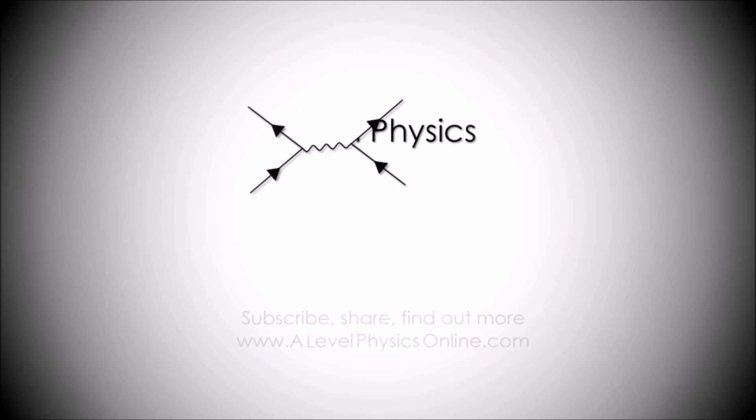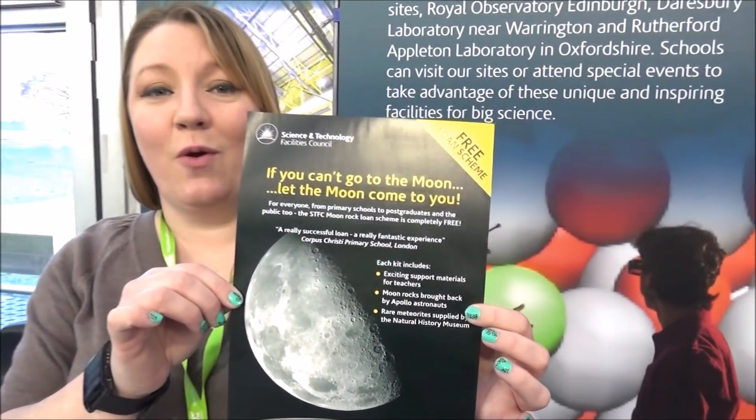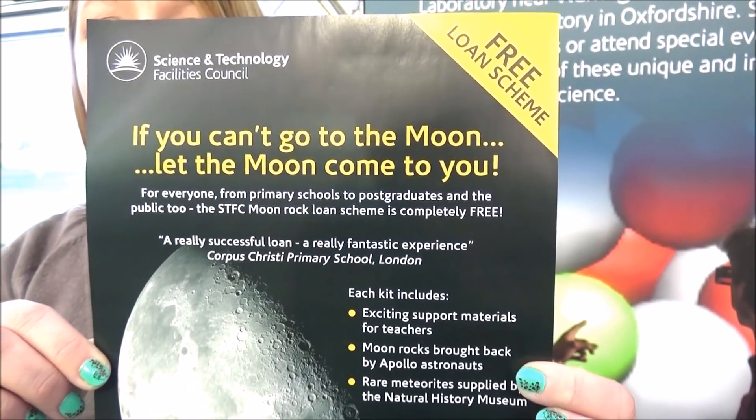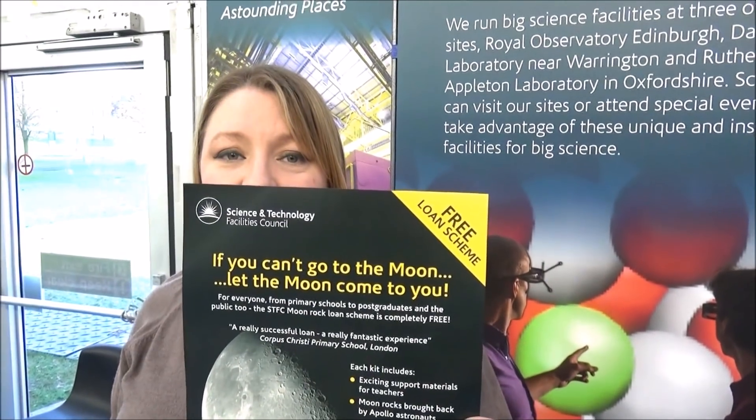Thanks a lot for showing that to me. You're welcome. By the way, if you're a teacher, you can also borrow bits of the moon for school from our Lunar Loan Scheme at STFC — the Science and Technology Facilities Council.